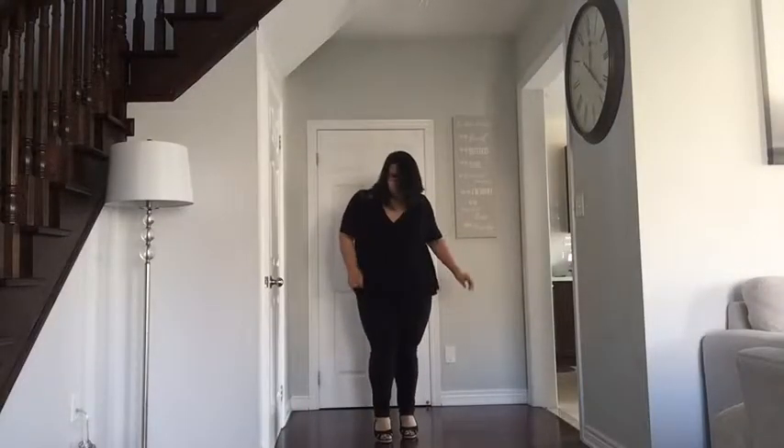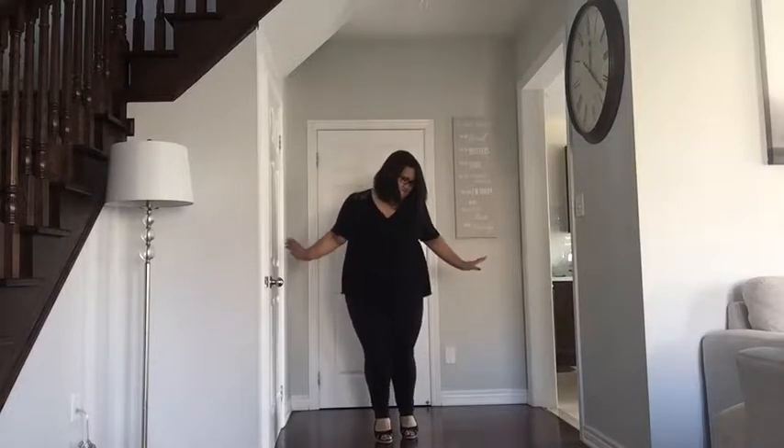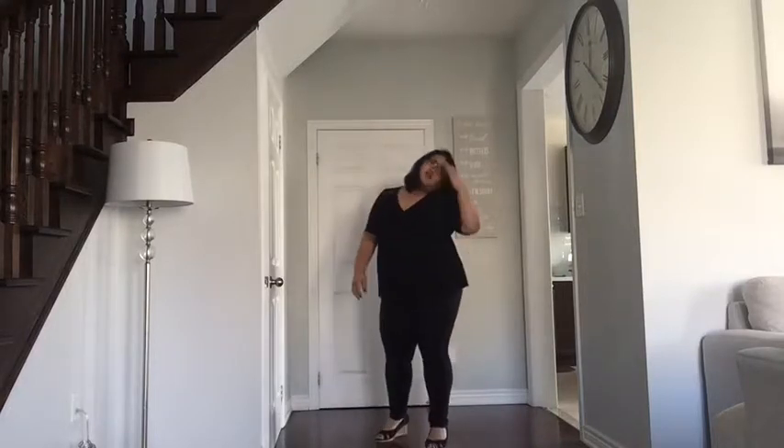Hey guys, welcome back to my channel and thank you so much for tuning in to my video. Today we're going to do an OOTD — I love my OOTDs, so let's get on with it.